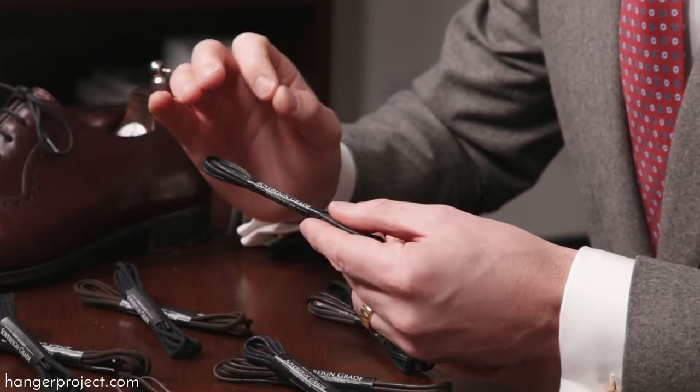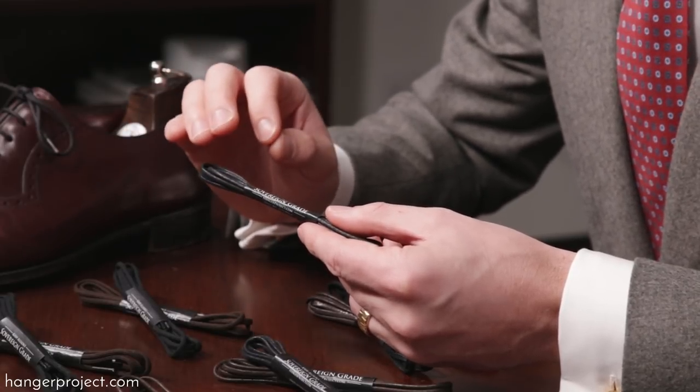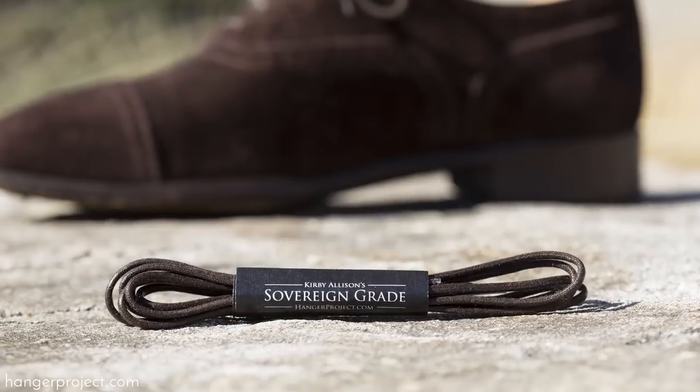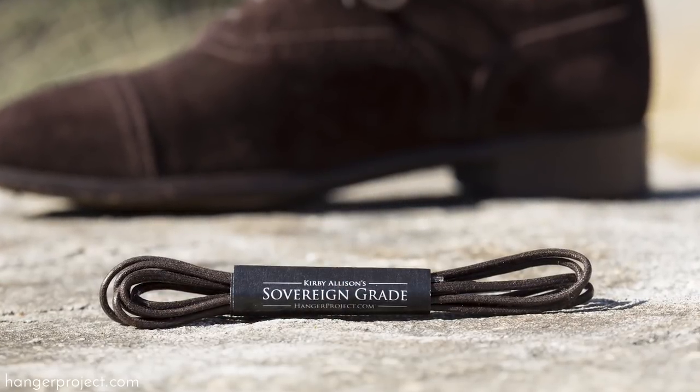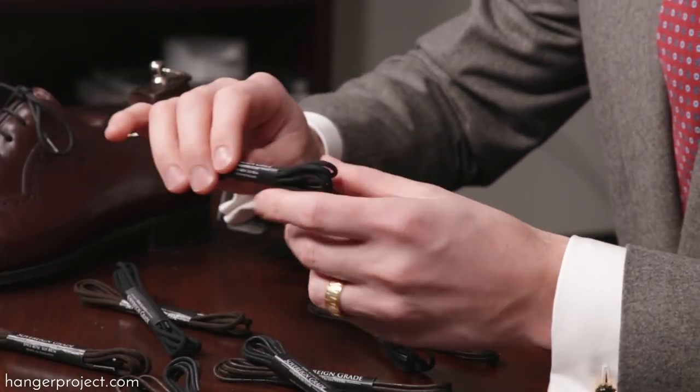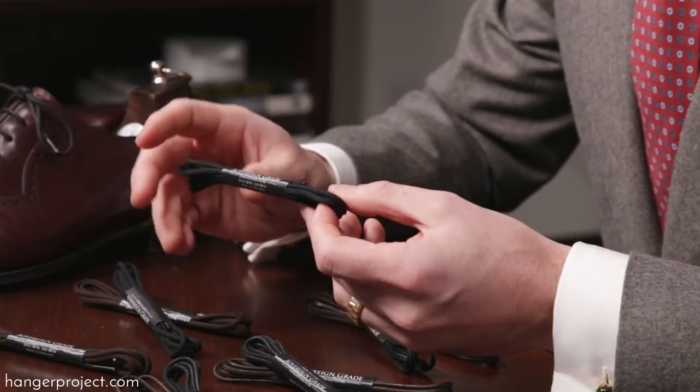Without question, one of the most classic shoelaces and certainly one of our best sellers here at The Hanger Project is our round waxed shoelace. Our waxed round cotton shoelace is available in 60, 75, 80, and 120 centimeter lengths. It is an incredibly elegant shoelace that is perfect for almost all shoes.